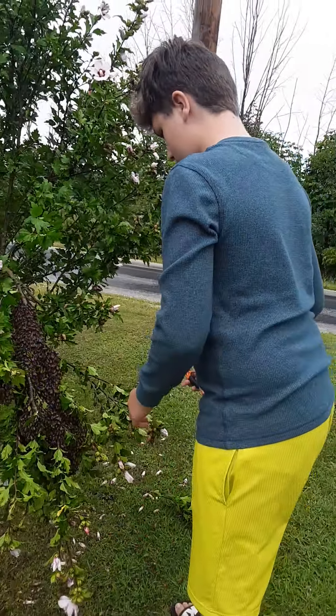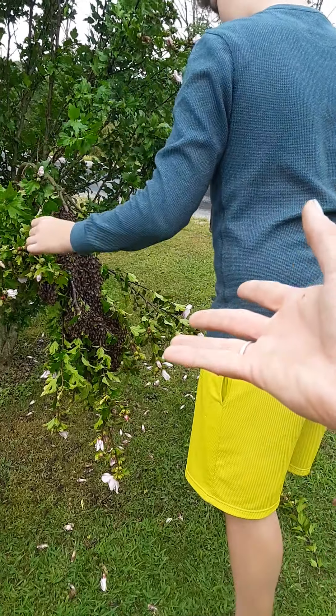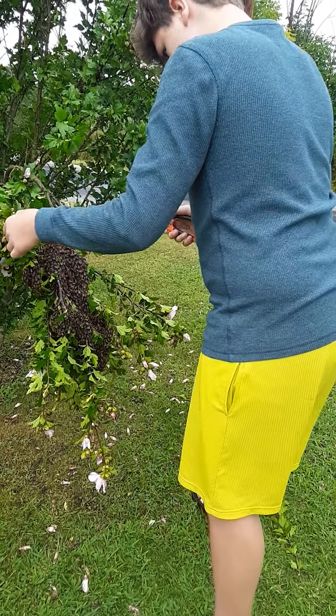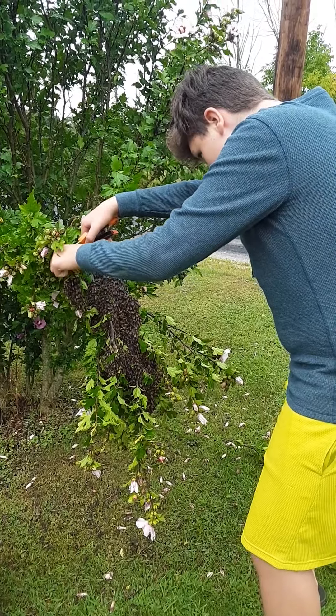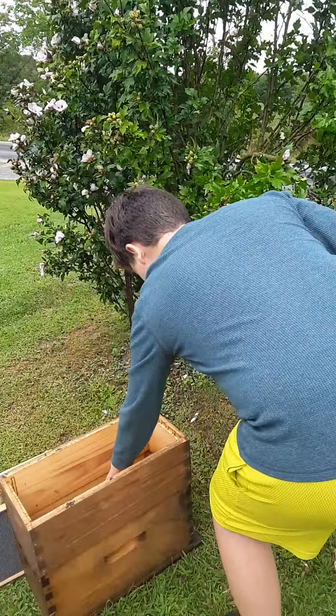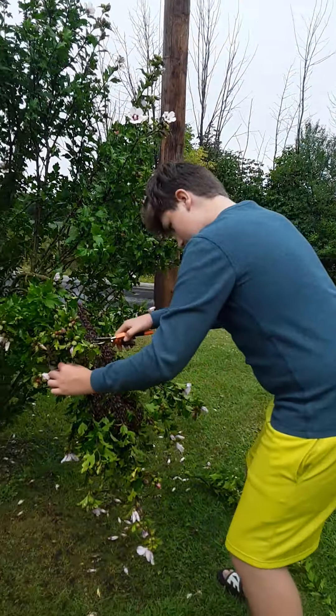Just saying on camera — the reason that we don't have frames in the box is because you're going to take that whole branch and set it in there, which makes it way easier for us to transport and leave with it. We'll take it home, let them dry off, and stick them in a regular hive — a much larger one for how many bees they are now.